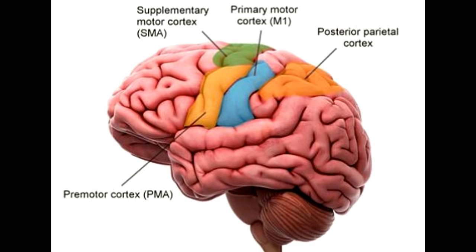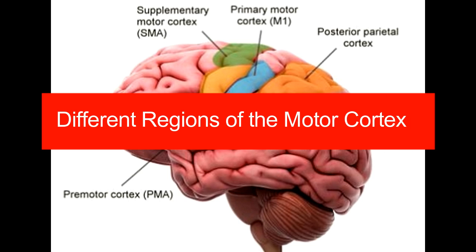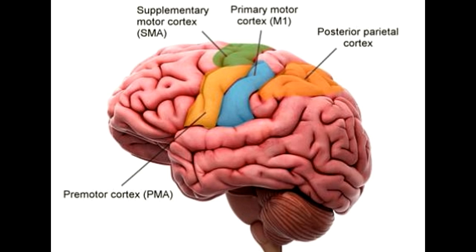Different regions of the motor cortex: Pre-motor cortex. In order to execute a specific movement, certain muscles need to be contracted. The pre-motor cortex analyzes and accurately determines the group of muscles that need to be used to carry out the specific movement. It takes into account the current position and posture of the body when choosing the set of muscles to execute the movement. For instance, for kicking a soccer ball, the pre-motor cortex rightly decides to move the leg muscles to initiate the action.